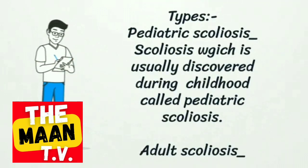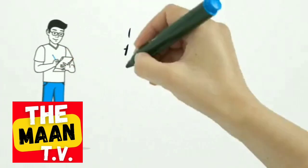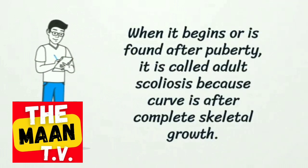Scoliosis is usually discovered during childhood, called pediatric scoliosis. When it begins or is found after puberty, it is called adult scoliosis, because the curve occurs after complete skeletal growth.